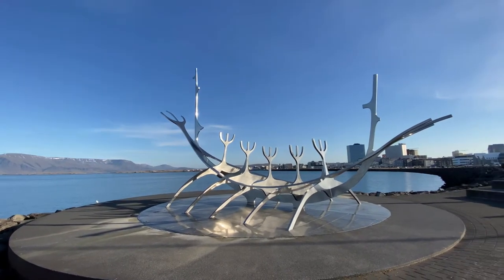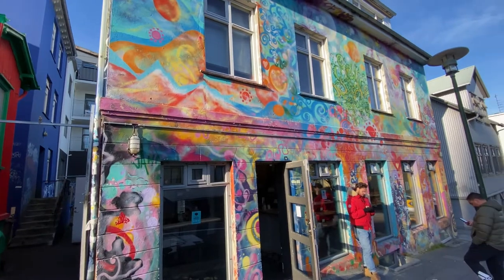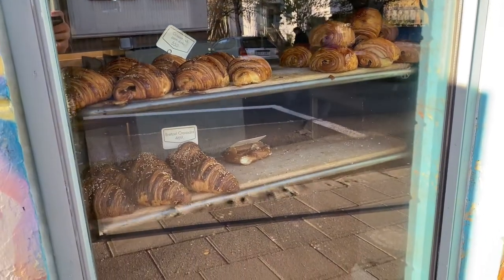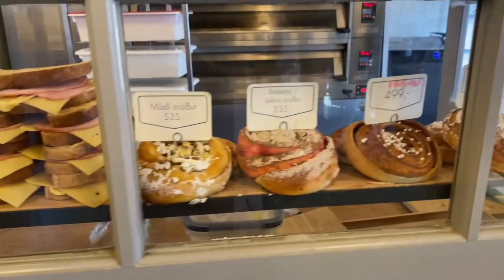After enjoying the Sun Voyager, I recommend heading up towards Hallgrímskirkja. On your way to the church, you will pass Brauð & Co. This building is beautifully painted and hard to miss. If you need a little snack, stop in and enjoy one of their famous cinnamon rolls hot out of the oven.